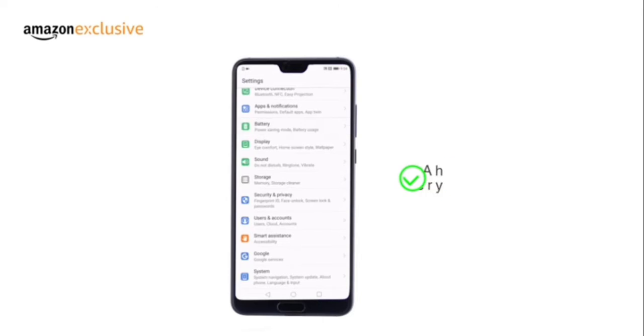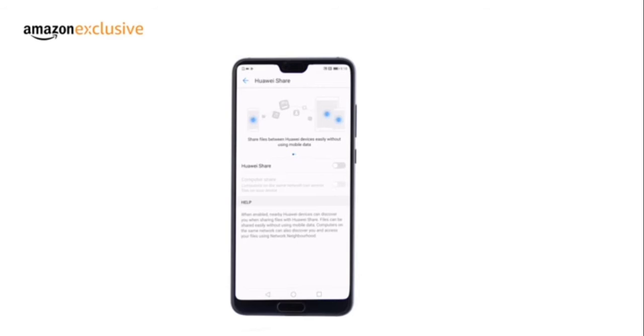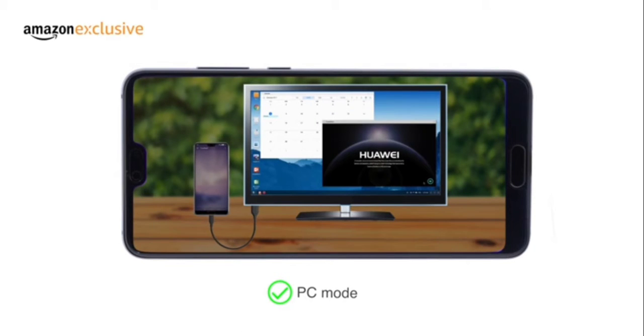Packed with a 4000mAh battery enabling fast charge, the P20 Pro can turn into your personal desktop on any LCD screen through the PC mode.